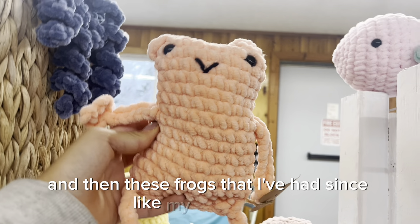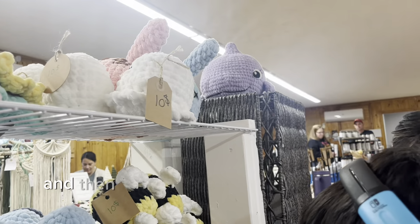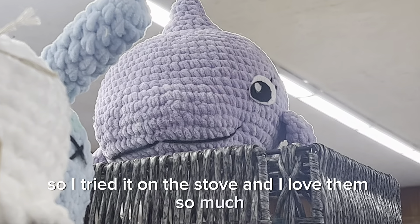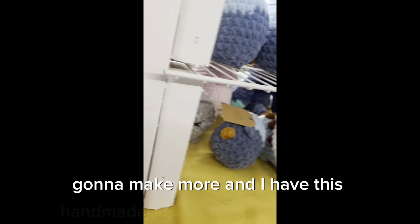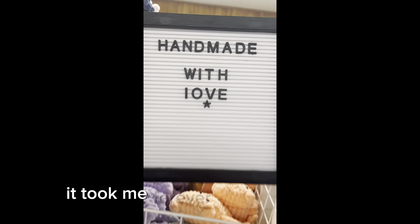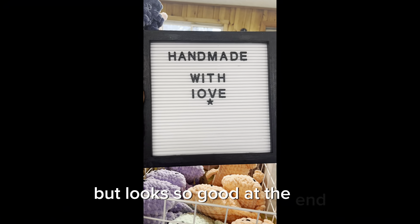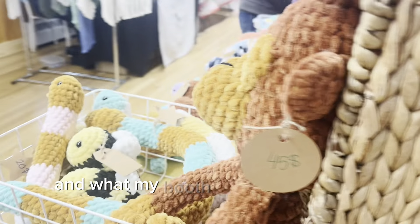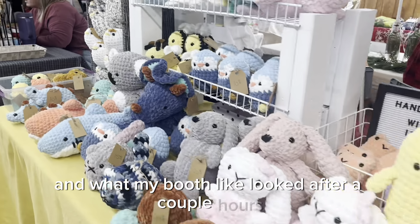I also have frogs that I've had since my first market. I tried bolt eyes for the first time on this dolphin and I loved them so much — I'm definitely going to make more. And I have this handmade-with-love sign I made; it took me forever to find the letters but it looks so good. Here's me talking to people and what my booth looked like after a couple of hours.